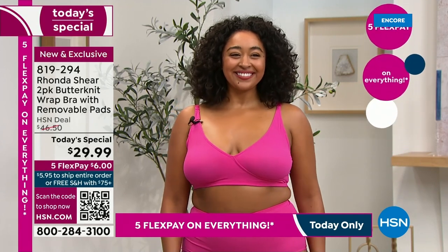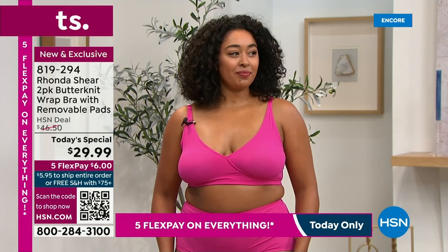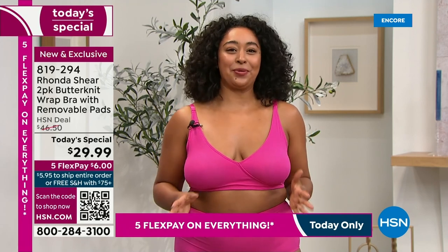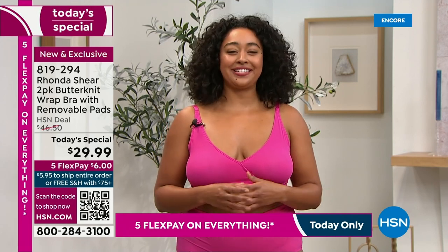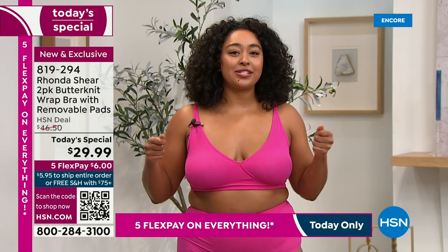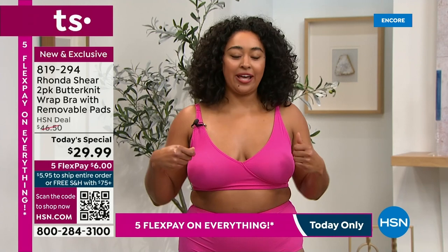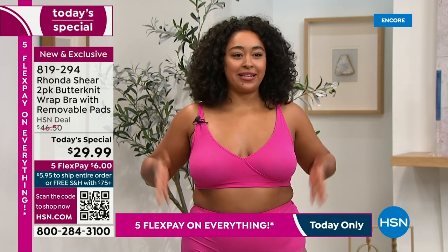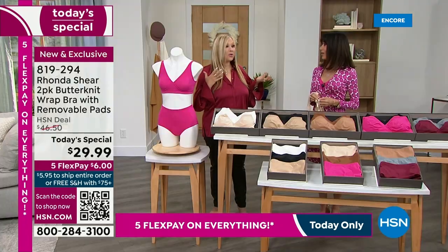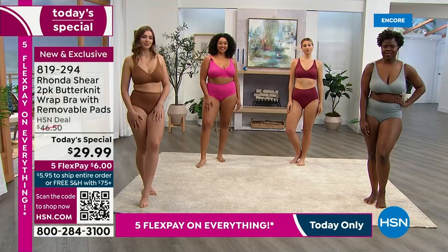We're looking at gorgeous Kenya in that Barbie pink — she's in the 1X. This color is absolutely gorgeous, great for Valentine's Day and any time of year. Kenya's favorite feature is that you can just slip into it. You don't have to fuss with it in the back or pull it over your head. It maintains the shape and gives great support. And we forgot to say — no hooks and eyes, and no underwire.